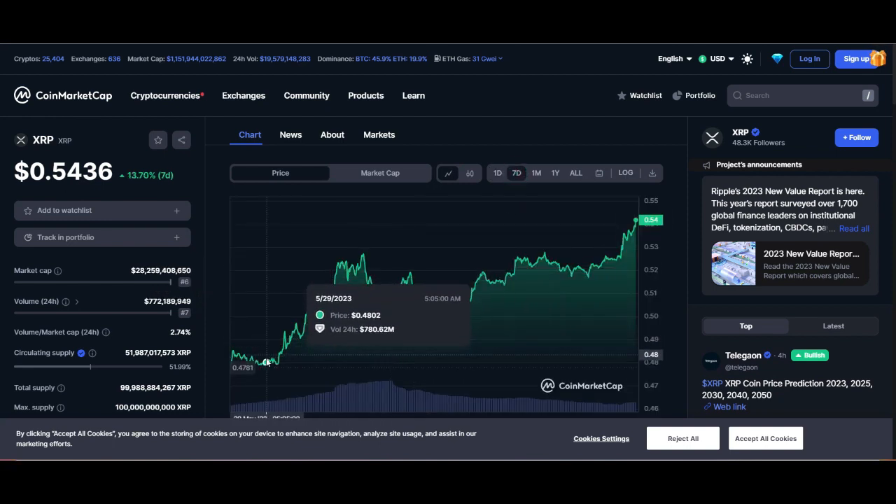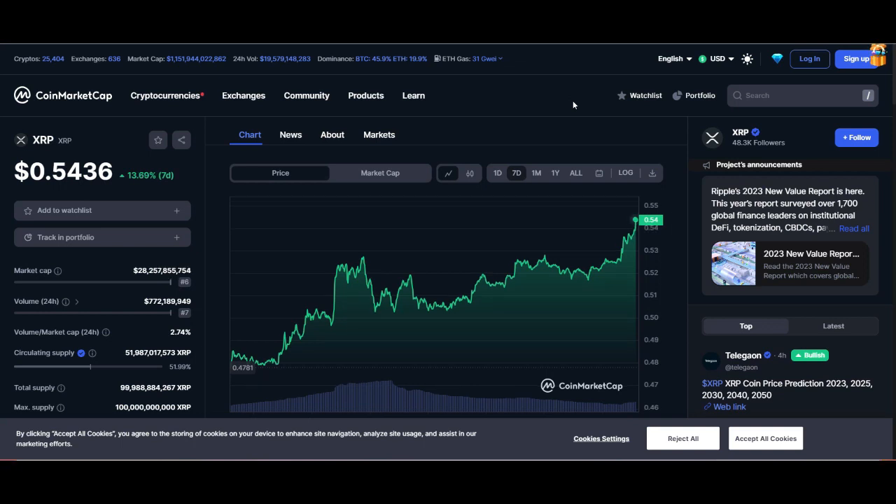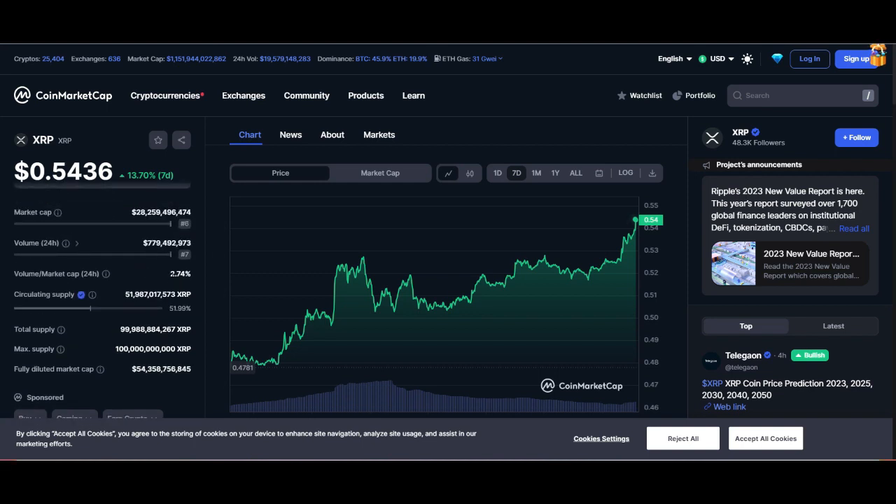Looking at XRP today, we're sitting at about 54 cents with a 28 billion dollar market cap and 772 million dollars of volume flowing in. On the seven-day chart, we had some upward movement starting at about 47 cents and now sitting at 54 cents. Understanding this information about the actual token is key to deciding whether you should get involved. The total supply is 99 billion, with a max supply of 100 billion — about 51 billion XRP currently in circulation.